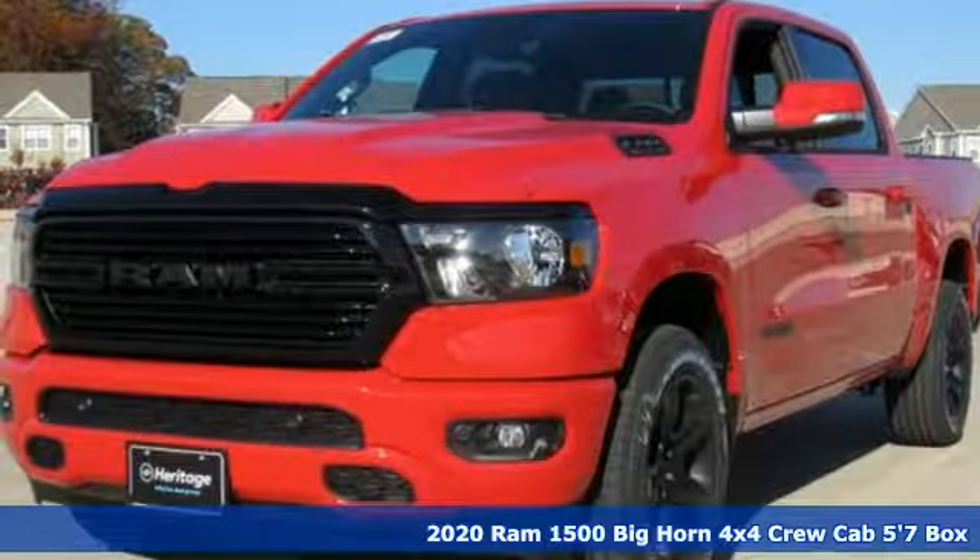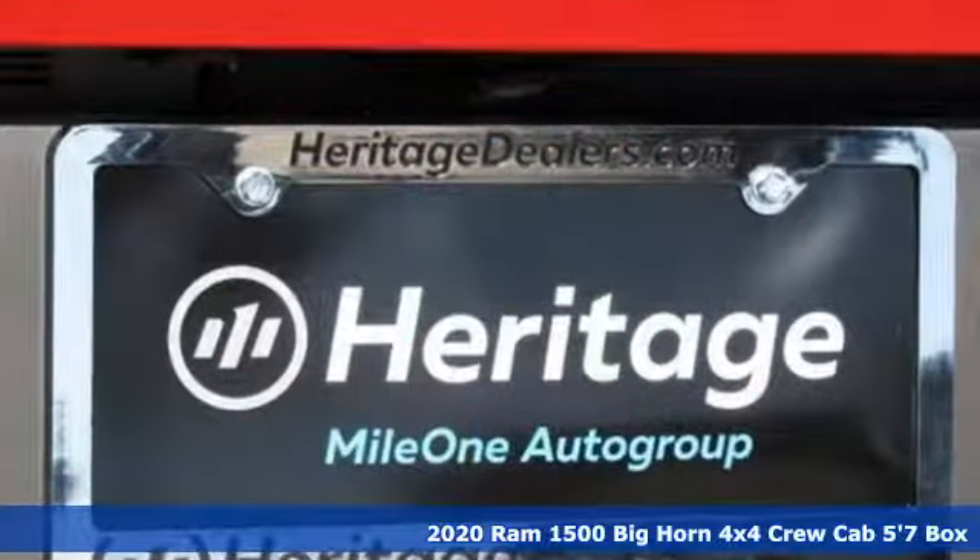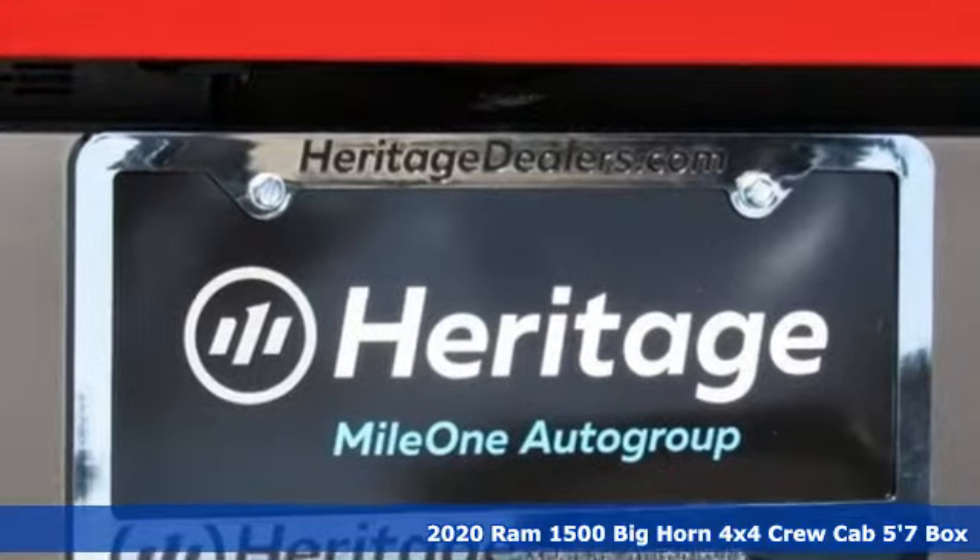It's a new 2020 Ram 1500. Engineered to get things done. Engineered to be a Ram.